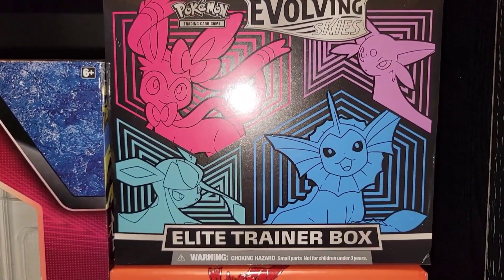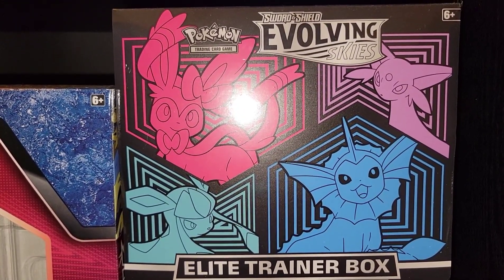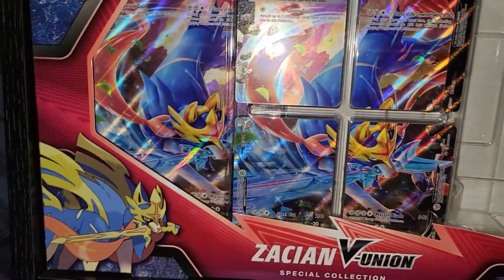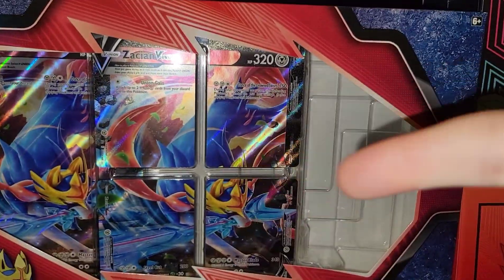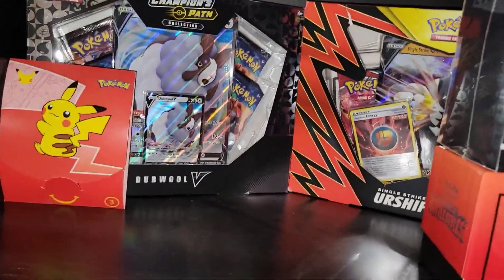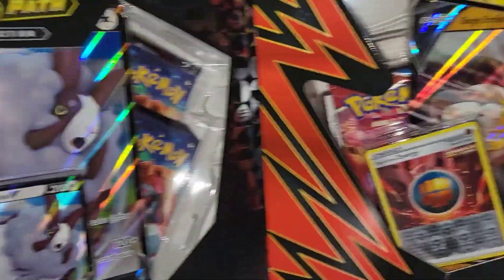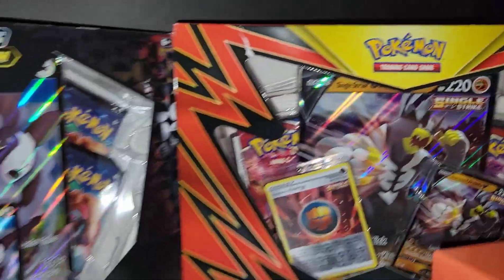We got the other Evolving Skies Elite Trainer Box with Sylveon, Vaporeon, Glaceon, and Espeon, and then this one has the other four — Leafeon, Umbreon, Jolteon, and Flareon. We opened up the Zacian V Union box in a video — go check it out, does 340 damage with that Master Blade. And look behind here — we got double V Champion's Path box, which is kind of getting up there in price, then we got an Urshifu V old school Battle Styles box.